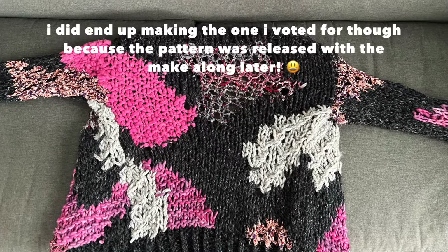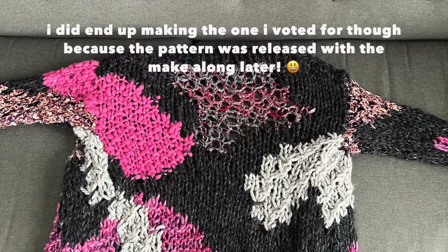Next is fall 2022, and this cardigan was kind of a surprise to me because it's not the one I voted for. Amy sends out an email with a survey asking which designs you'd like to make for the make-along — both spring and fall — and you get to vote for your favorite. She also gives you opportunities to offer suggestions or feedback to help with the make-along.